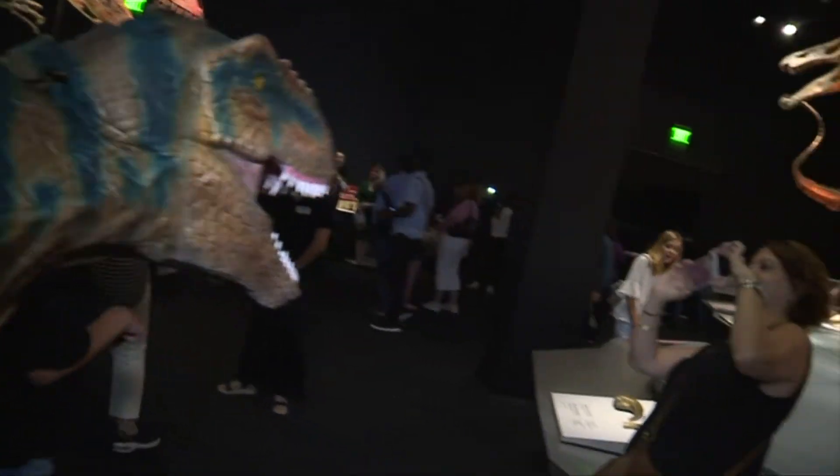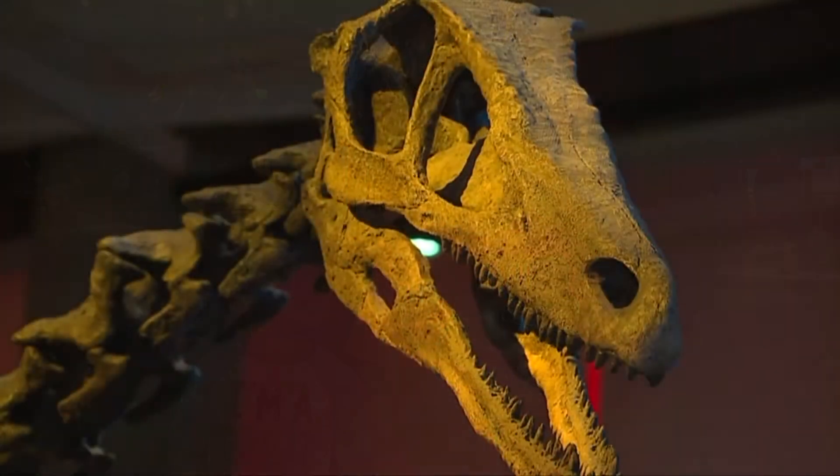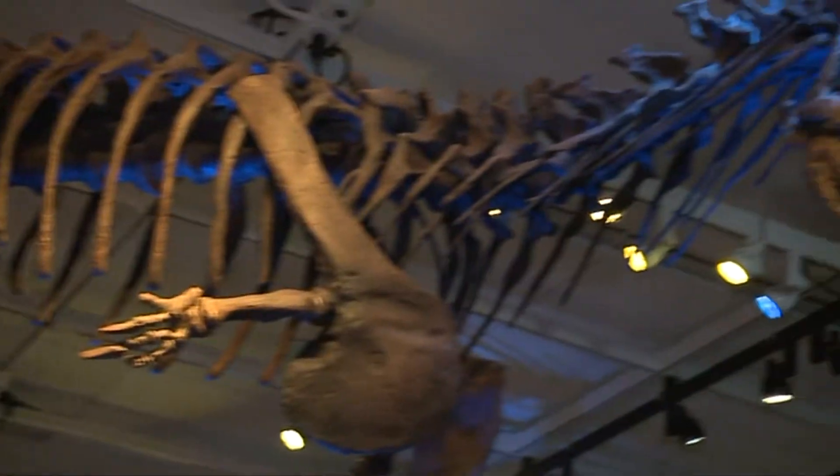With a new traveling exhibit, the Perot Museum is bringing that old thing back. These are species of dinosaurs that you probably haven't seen in North American museums before. They're some of the largest dinosaurs that ever walked the Earth.